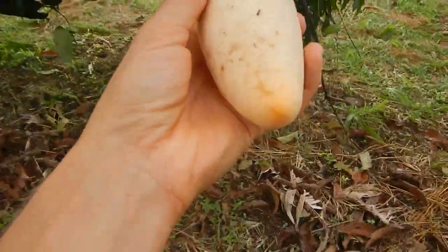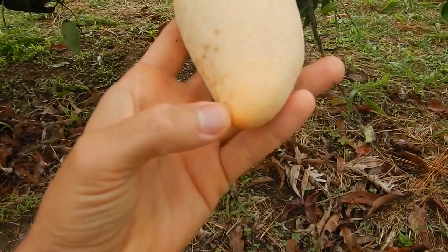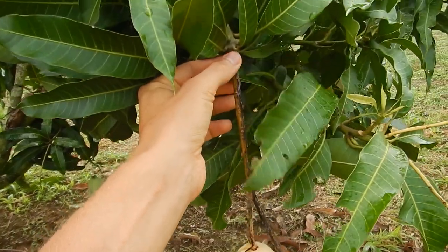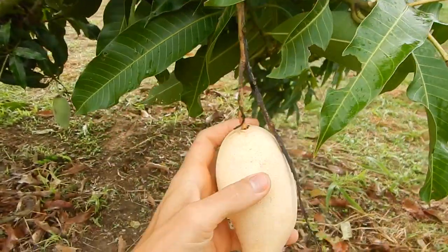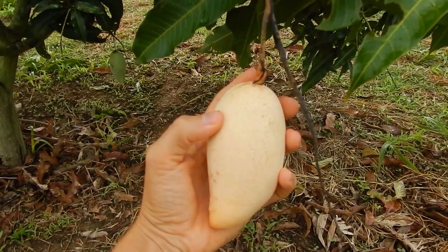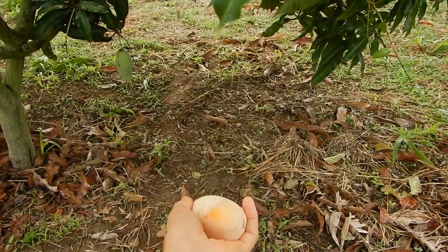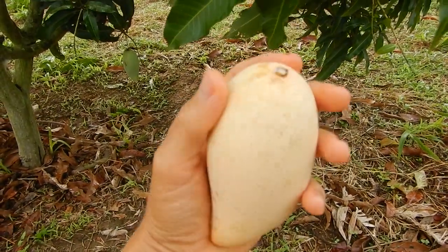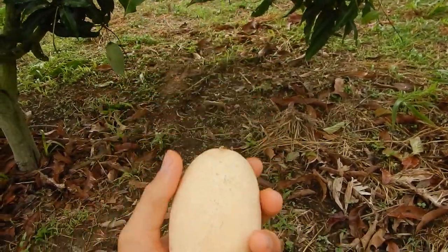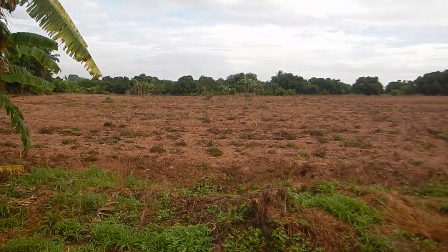When you open it and it's already yellow on the bottom, it's ready to pick. You can break it at the top or just flex it — it should be very easy. When the mango is ready, you just flex it like that and it should come off. When it's not ready, you cannot get it off like that.